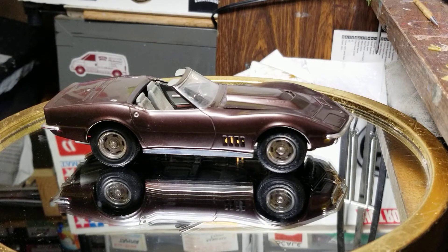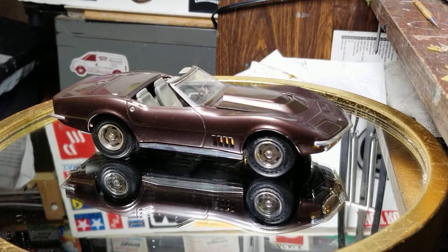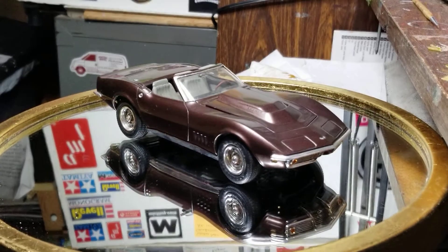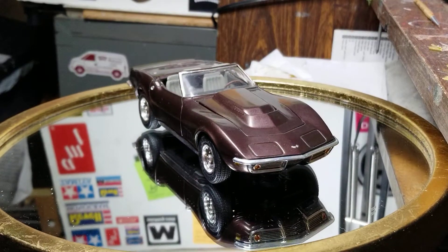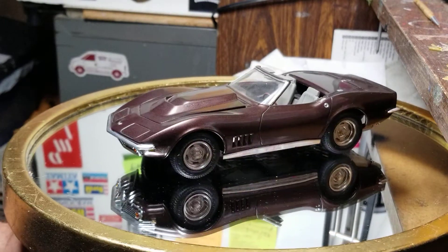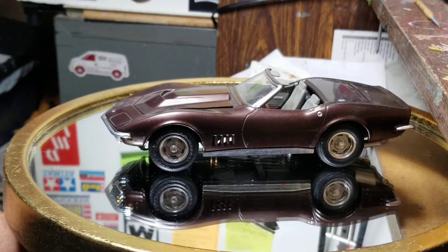Hello YouTube modeling community, Mike here from Mike's Miniature Motors. I work nights and lose track of my days — I almost didn't realize it was Thursday, so I kind of ran out to the garage and grabbed this.